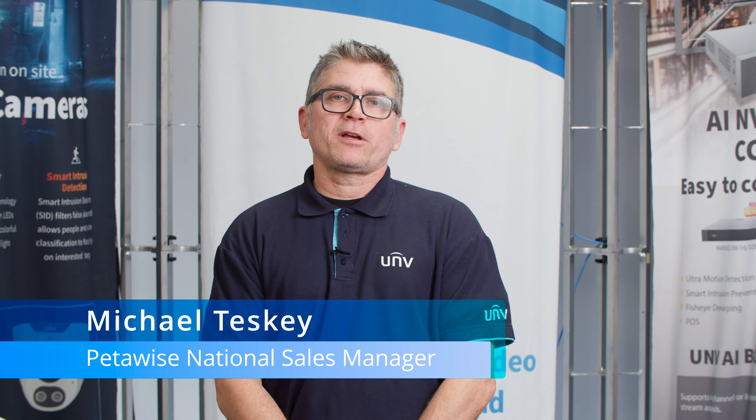Hi everyone, Michael Teske again with Petawise Technologies in Toronto, Ontario, Canada. I'm the National Sales Manager for Petawise and today we're going to talk about an exciting new product.